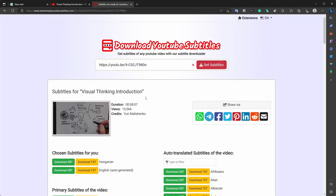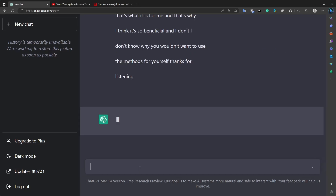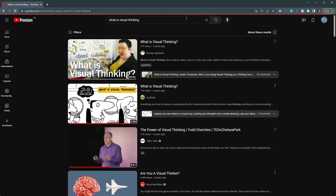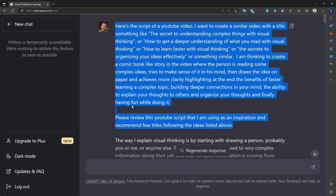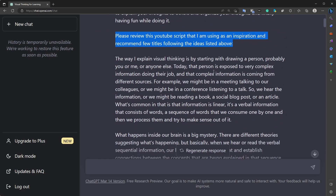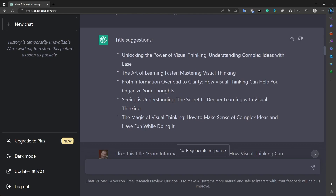First, I obtained the script of Yuri's video and asked ChatGPT to punctuate it properly, which resulted in a more readable form. Then I searched for other videos about visual thinking and found that the title 'What is Visual Thinking' wasn't quite attention-grabbing. To help me come up with a better title, I turned to ChatGPT and provided it with some rough ideas, adding the post-process subtitles of Yuri's video as a source of inspiration. ChatGPT generated several great titles and I chose one that I thought was the best fit.